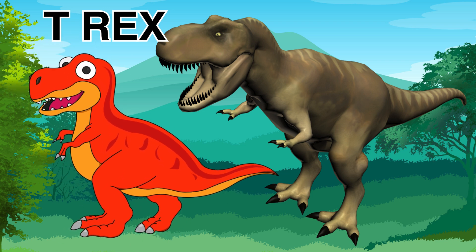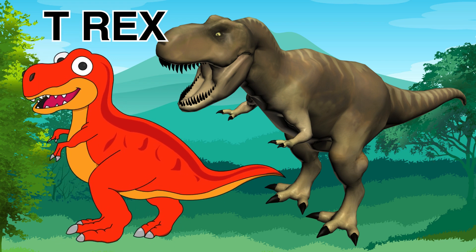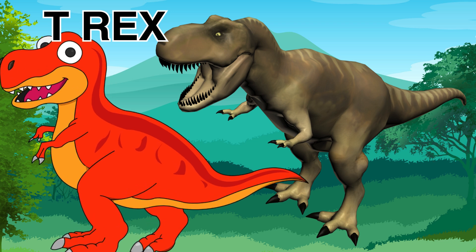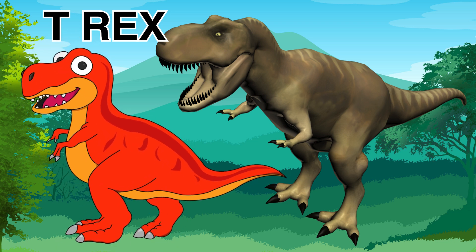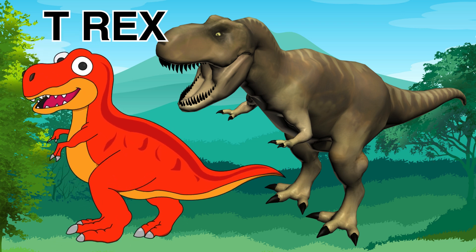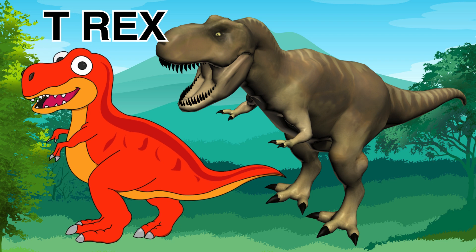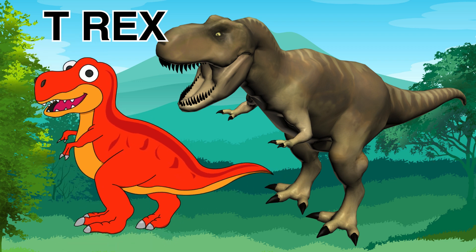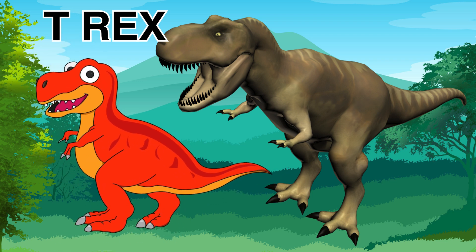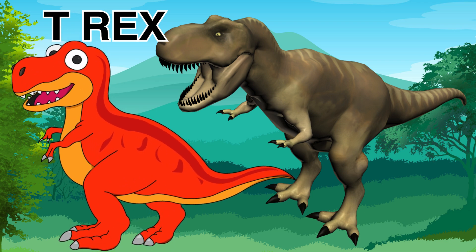The T-Rex is one of the largest and most powerful dinosaurs. It had a very big skull and sharp, sharp teeth with strong jaws. And the T-Rex's arms were short, and they walked on two legs.